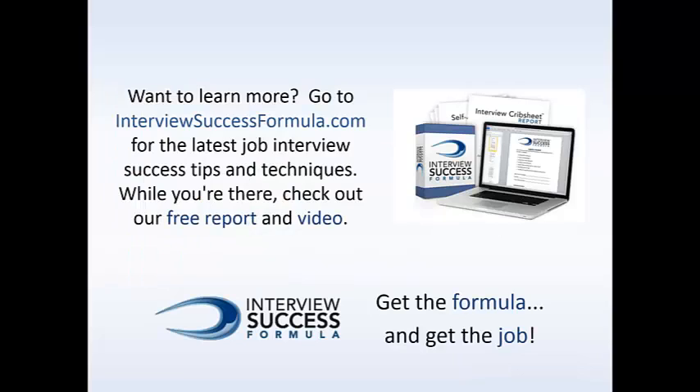Try these ideas for better results when you use LinkedIn for your job search. If you want to learn more, you can go to InterviewSuccessFormula.com for the latest job interview success tips and techniques. While you're there, you can check out the free report, the video, the articles, and the blogs. So get the formula and get the job.